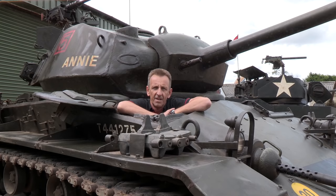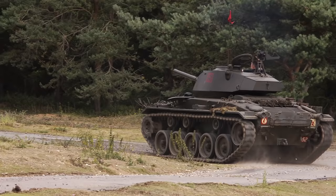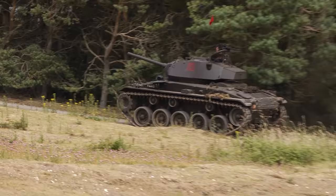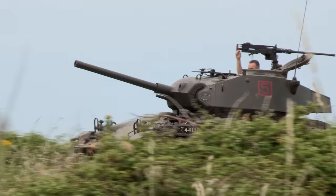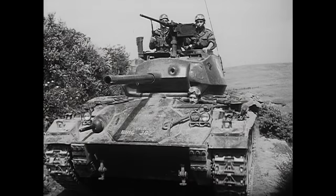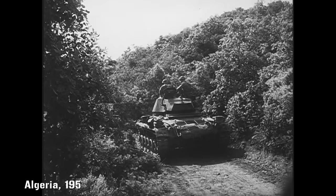The M24 Chaffee only reached the front line in the closing months of the war, but continued in service right into the early 1950s. They were the first tanks to be fielded by the USA in Korea, and also saw action with the French in both Algeria and Vietnam.